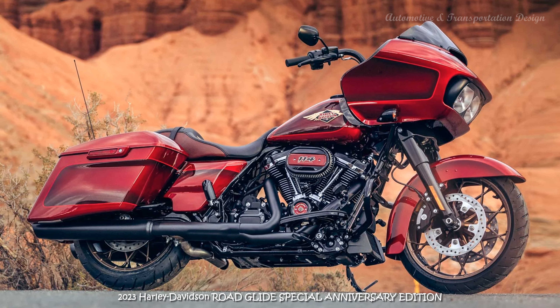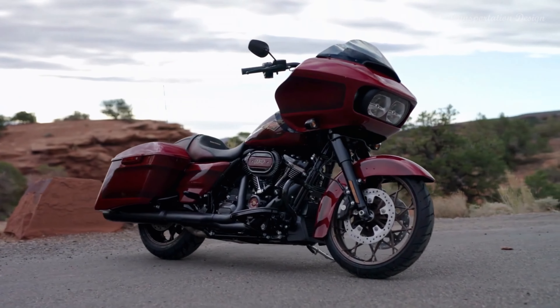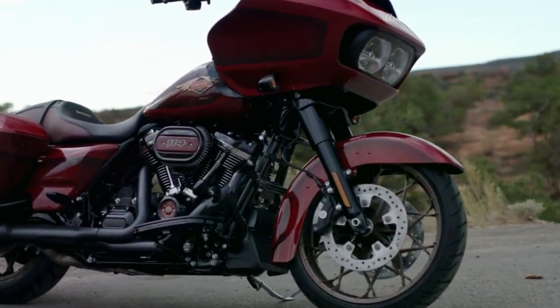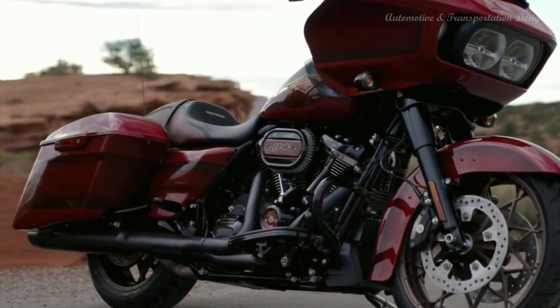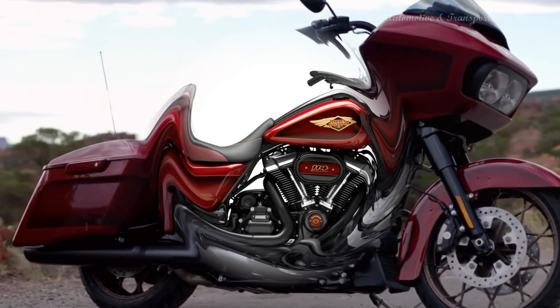Introducing the 2023 Harley-Davidson Road Glide Special Anniversary Edition. The premium performance bagger loaded with the works just got more premium in this limited edition model with commemorative paint and finishes, and premium features that celebrate Harley-Davidson's 120th anniversary.